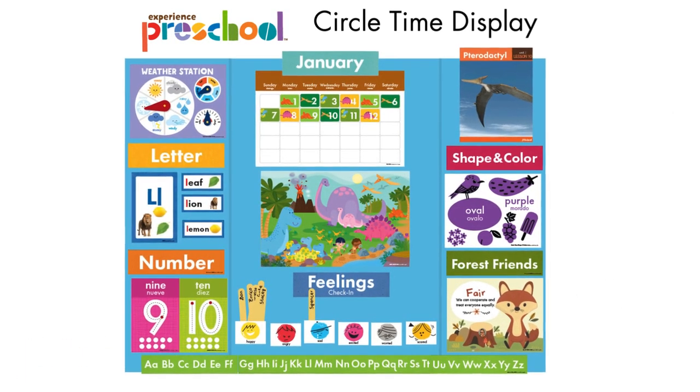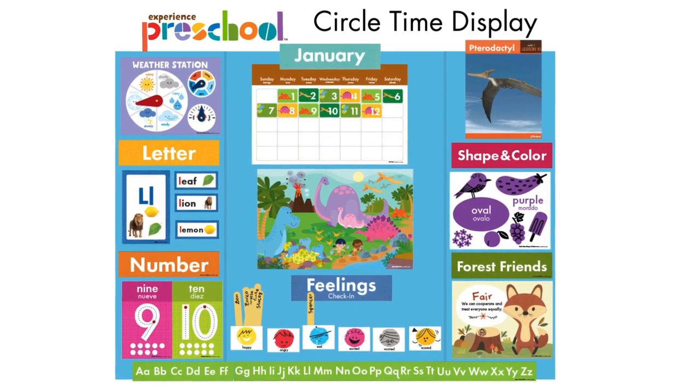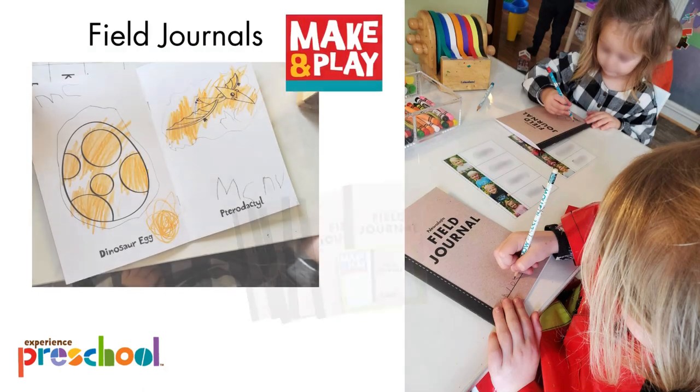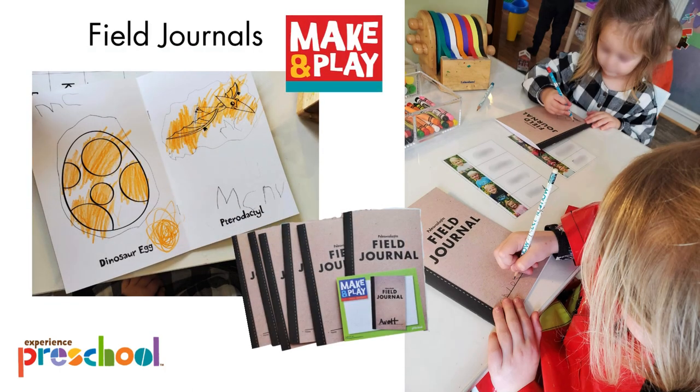All the materials you need for circle time and classroom displays will be included in your box. Each day, enjoy music and movement activities. This month's album contains rhythm and blues-inspired children's music, and is available on the included CD or on your favorite streaming platform. Take a look at just a few of the art, math, literacy, and sensory activities planned for this month. There are lots more in the box.